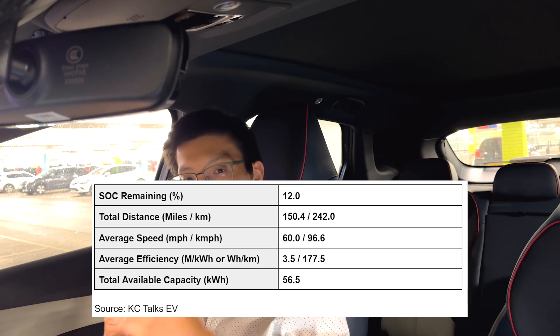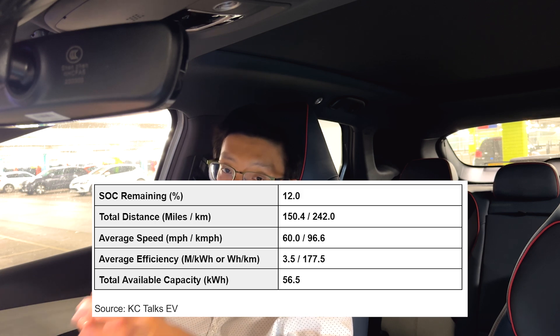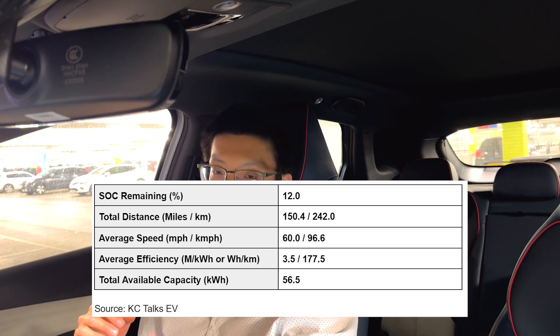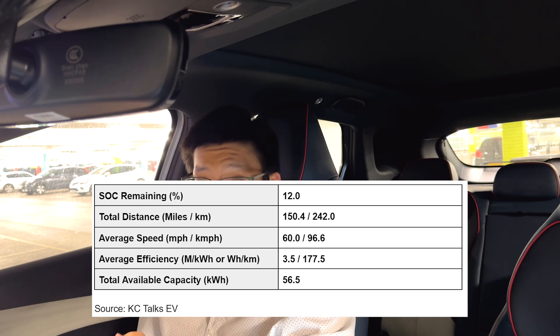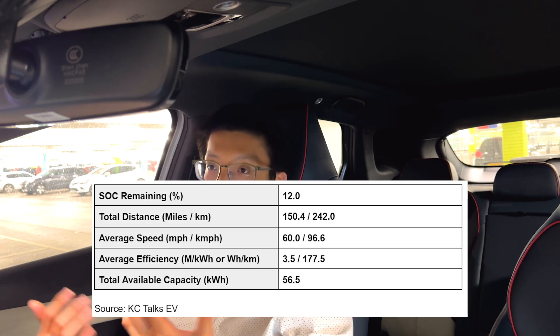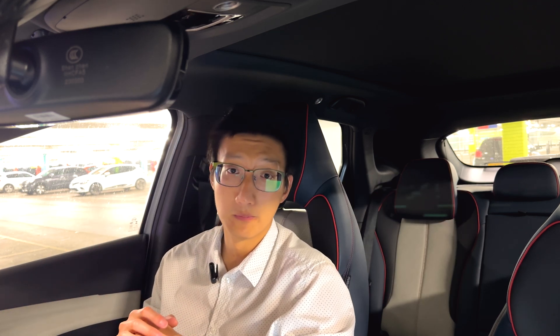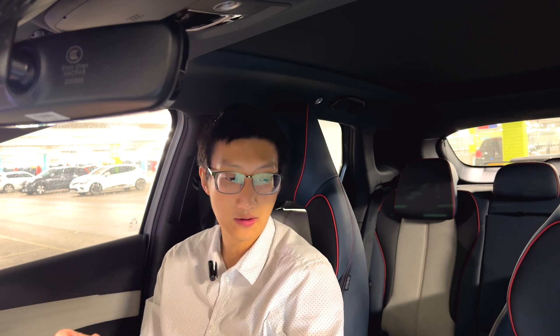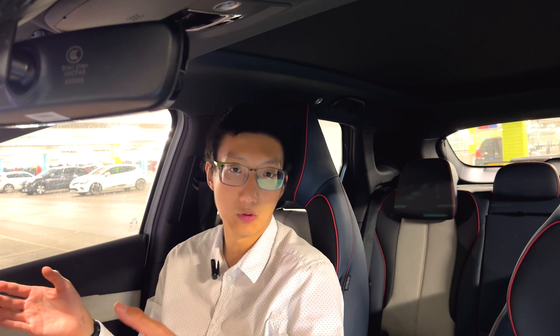This is definitely lower than what I believe BYD quote. I believe the 60.4 kilowatt hours is actually the usable capacity, so this could be within the margin of error. It could also be that the battery needed a bit of cooling — throughout the day it has been on the warm side, and during the test it might have had some heat loss as well. Taking the total available capacity of 56.5 kWh and multiplying by 3.5 miles per kilowatt hour gives a 100% to 0% theoretical range of 197.9 miles.